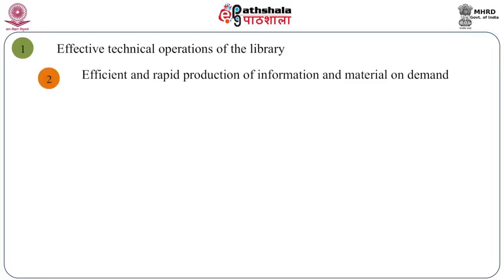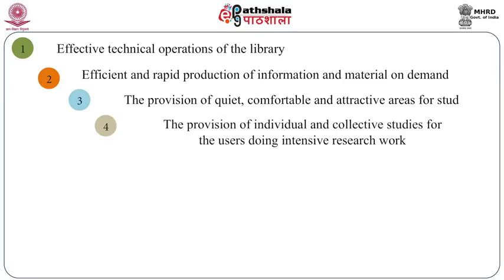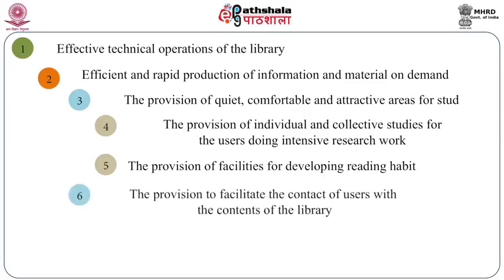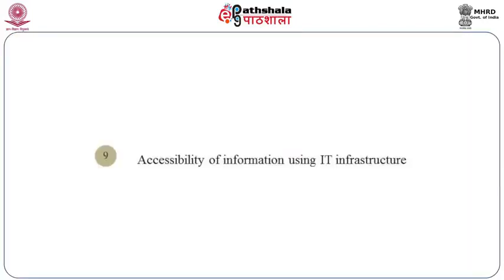Other functions include efficient and rapid production of information and material on demand; provision of quiet, comfortable and attractive spaces for study; provision of individual and collective study areas for users doing intense reference work; provision of facilities for developing reading habit; facilitation of contact of users with the contents of the library; storage and preservation of reading materials; and accessibility of reading materials to users without any loss of time. I would also add accessibility of information using IT infrastructure in the present-day context.